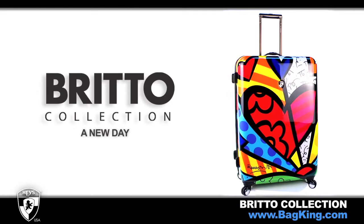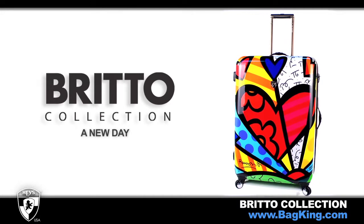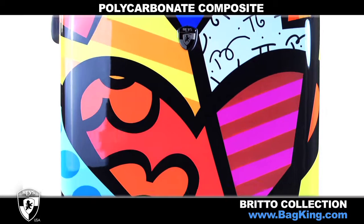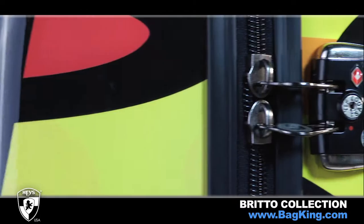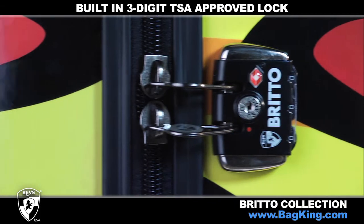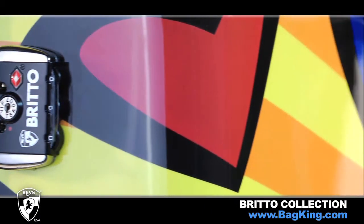Hayes Brito Collection makes a fashion statement every time you travel. The art-inspired shell of a new day is made from a polycarbonate composite with a high-gloss finish. Each rolling upright comes with a built-in three-digit TSA-approved lock that allows baggage screeners to inspect your luggage and re-lock for your security.